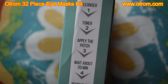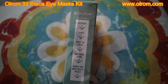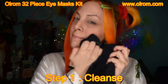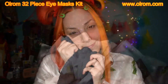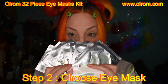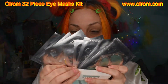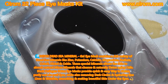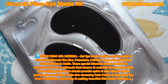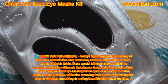To use these products there are five simple steps. Step one: cleanse your face. Step two: choose your eye mask. The detox Dead Sea mineral gel eye masks contain a rich variety of Dead Sea minerals like zinc, potassium, calcium, magnesium, sodium, coal white, nickel, and oxide. These special minerals allow the skin to absorb natural micro minerals that cleanse and naturally detox aging cells.